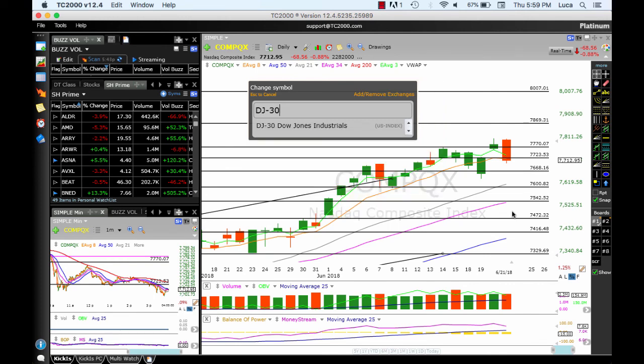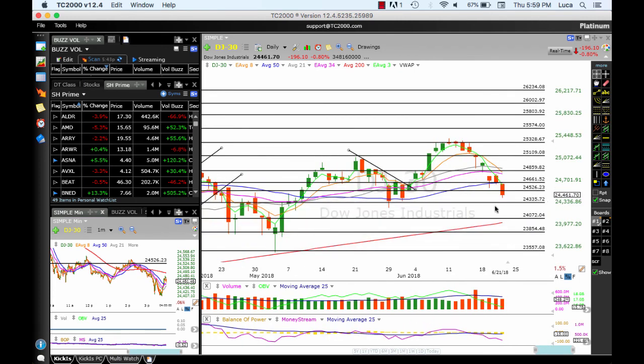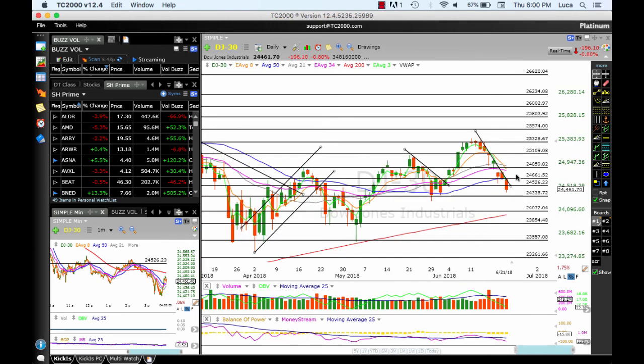The Dow Jones is in bad shape — below the moving averages and below all these very important support areas. Next it could drop down to 24,335 and then 24,000. A reversal could bring us up to 25,000 and maybe 25,328. Pay attention to those moving average areas, and again — take profit when you can, not when you have to.